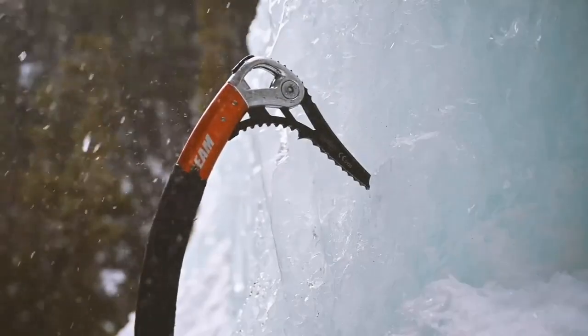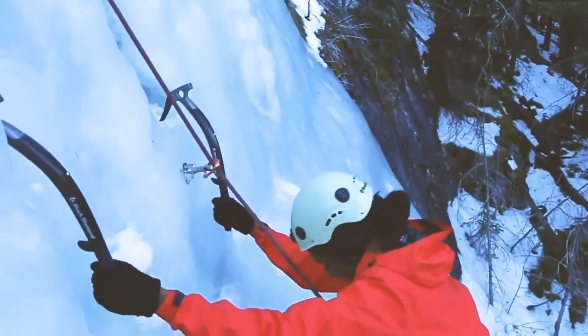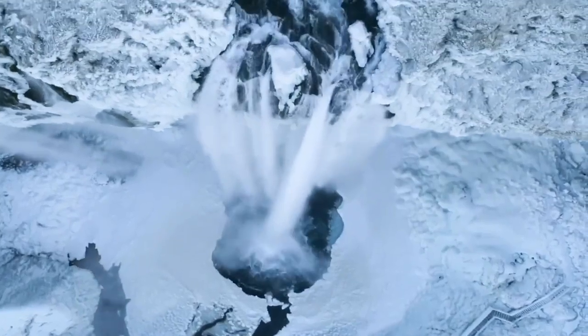These are the kind of frozen waterfalls that attract ice climbers to ascend their steep icy pillars, a common mountain sport in Canadian winters. But no matter whether you'd like to climb them or just stand back and admire their beauty, they're truly marvelous structures to behold.